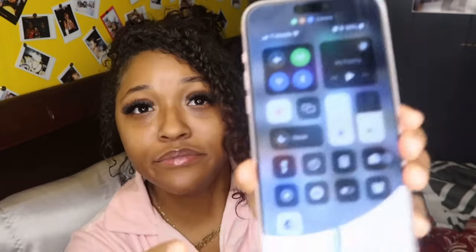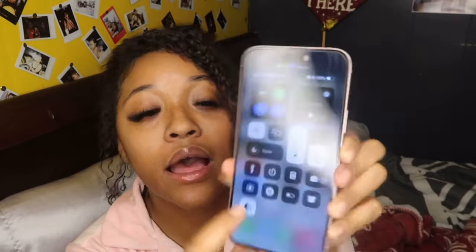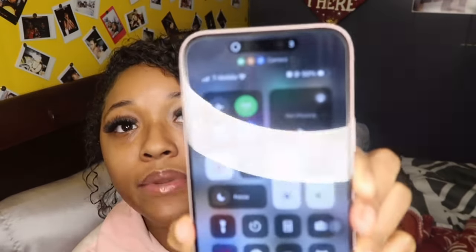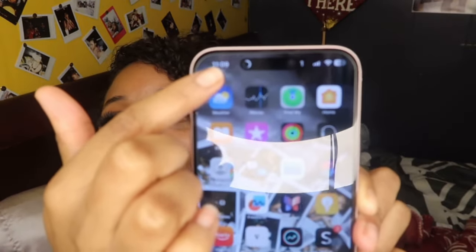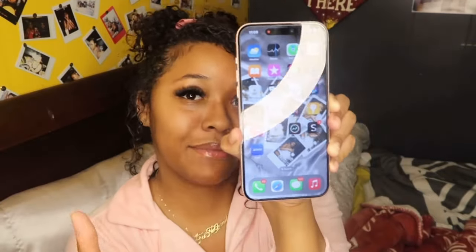Let me start the screen recording so you guys can see it too. Even the screen recording countdown looks so different on this phone. Look at how it animates up there — and boom, now we're still recording so you guys can see my screen.